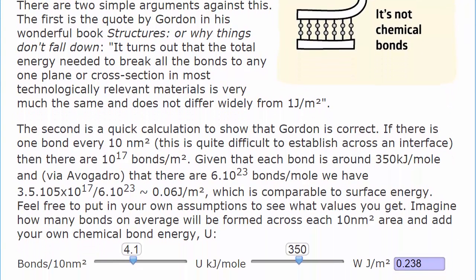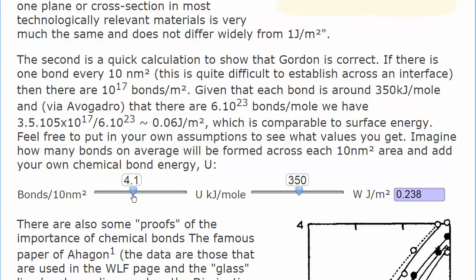A quick calculation shows that Gordon is correct. Let's say we have four bonds every 10 nanometres squared, and each bond is a chemical bond with something like 350 kilojoules per mole. When you do the sums, taking into account Avogadro's number and things like that, that gives a work of adhesion of 0.24 joules per metre squared, i.e. 0.24 newtons per metre. It is insignificant in the great scheme of things. So surface energy and chemical bonds are useless for strong adhesion, though we'll refine this idea about chemical bonds being useless later.